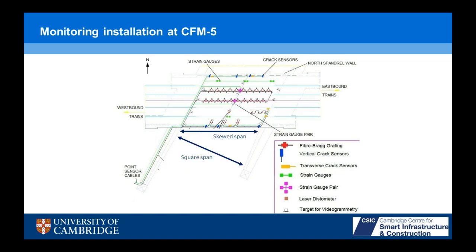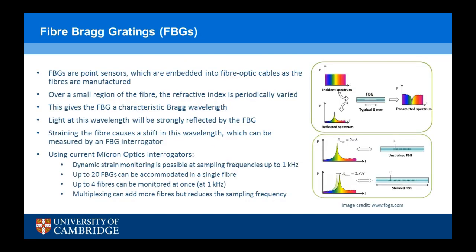Here's the monitoring installation again with the skewed span and square span marked on. An FBG fiber Bragg grating is a point sensor embedded into a fiber optic sensor as it's manufactured. There's a small region about 8 millimeters long where you periodically vary the refractive index of the fiber — effectively a little barcode where all the bars are the same width and evenly separated. That gives you a Bragg wavelength, and light at that wavelength is strongly reflected by your FBG. As you strain the fiber, you change the periodicity, shifting your Bragg wavelength, which you measure with an interrogator and convert into strain. With a Micron Optics analyzer, you can get up to 1 kHz sampling frequency with four fibers and up to 20 FBGs on a single fiber — up to 80 sensors in a standard installation.